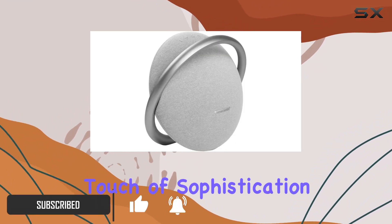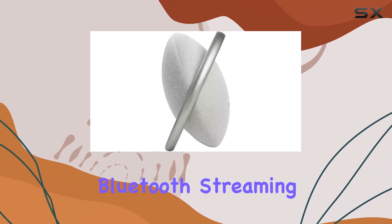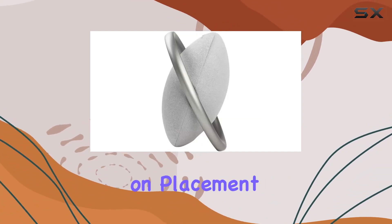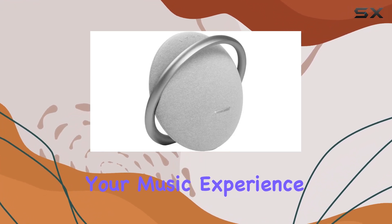The gray color adds a touch of sophistication. The standout feature here is the wireless Bluetooth streaming capability, providing a seamless connection to your devices. No more dealing with tangled chords or limitations on placement — the Onyx Studio 7 truly liberates your music experience.